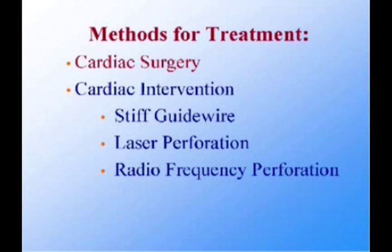Methods for treatment of pulmonary valve atresia with intact ventricular septum include cardiac surgery, transcatheter perforation of the atretic valve using a stiff wire, or perforation using a laser guide wire. More recently, perforation using a radiofrequency guide wire followed by balloon dilatation of the valve has been introduced.